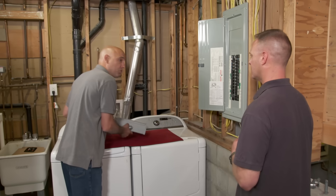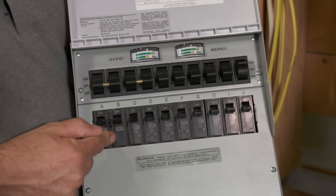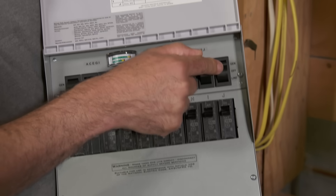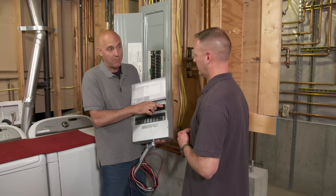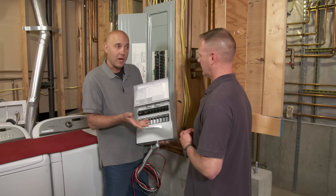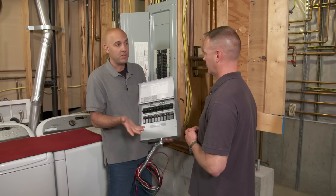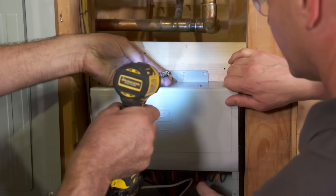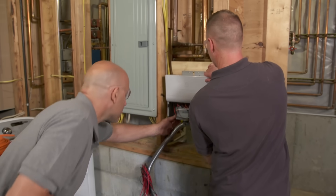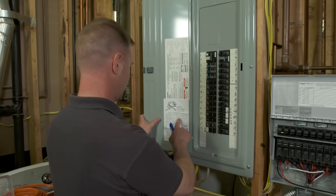That's where this manual transfer switch comes in — it has all these wires and mounts right next to the panel. It has 10 circuit breakers to protect the circuits while the generator is running, and neat selector switches: up position is generator, bottom position is line. It lives in the line position when utility power is on; when you lose power, you start the generator, come downstairs, flip it up to generator, and those 10 circuits are isolated from the utility. When power comes back on, you put it back to line.